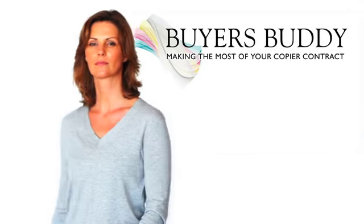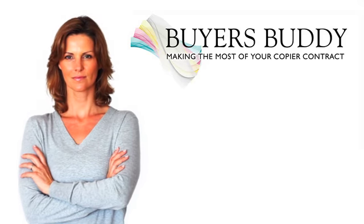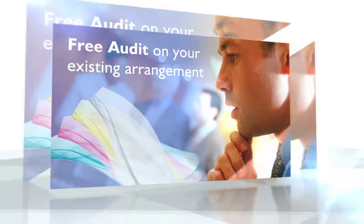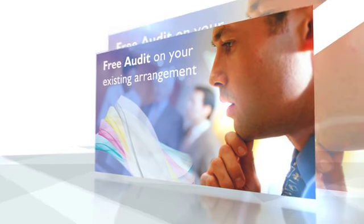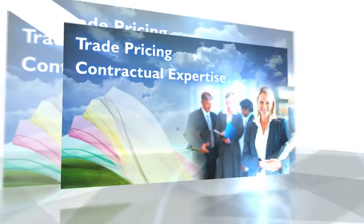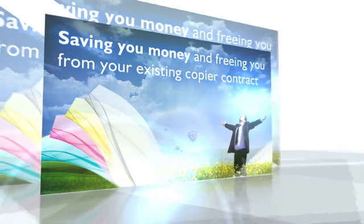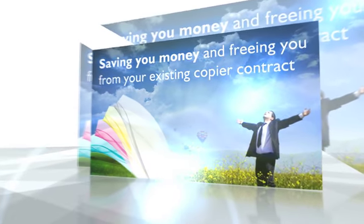Are you paying too much for your printer or copier contract? Want to save money? Here's how. We carry out a free audit on your existing agreement. With access to trade prices and our contractual expertise, BuyersBuddy can save you money and free you from your existing contract.